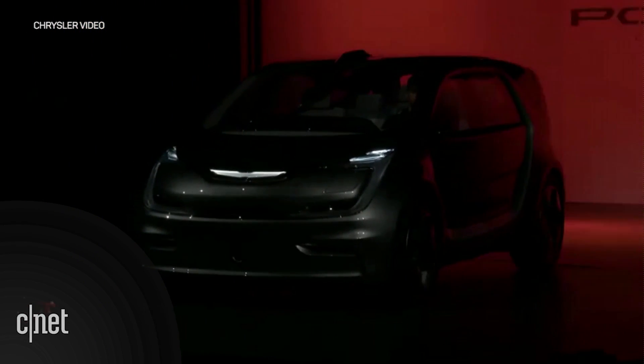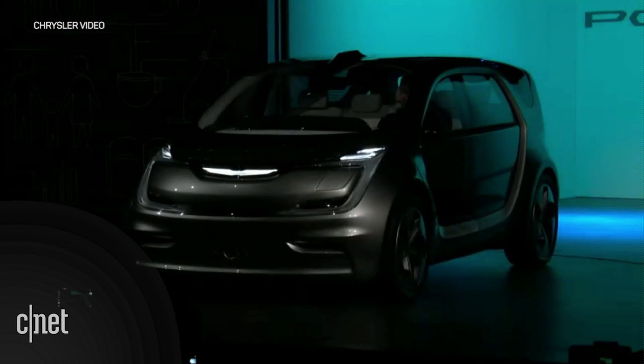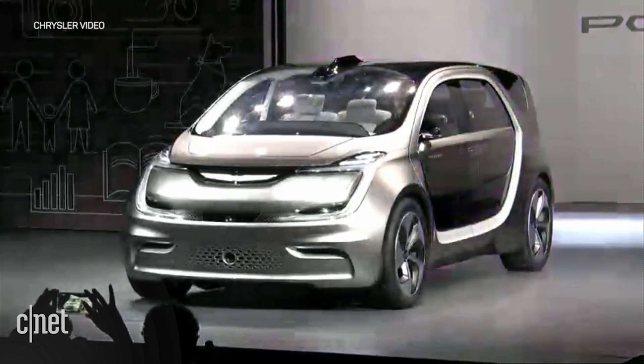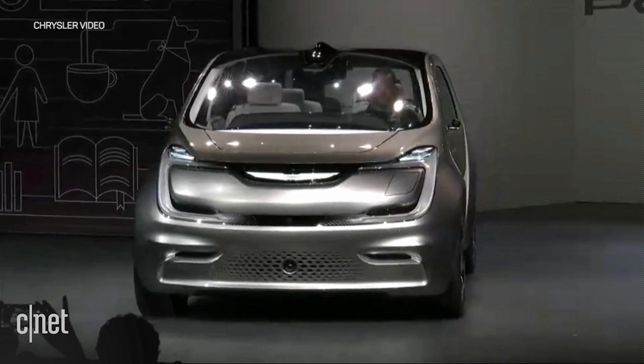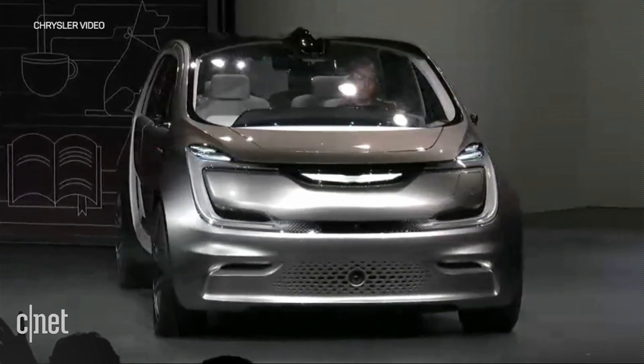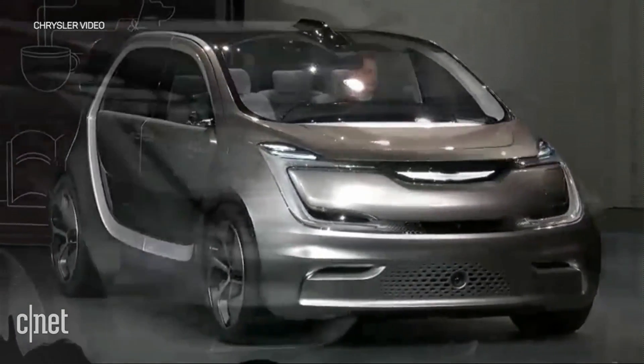You probably have already picked up on a few things that make the Portal Concept distinctive. It has a flat load floor, lots of interior room, minimal overhangs both front and rear, and an obsessive focus on giving millennials the value and flexibility that they demand.